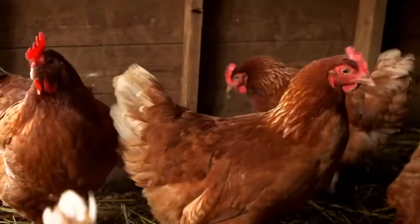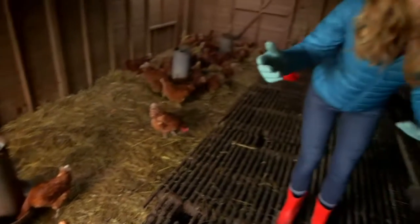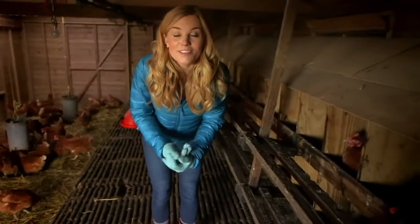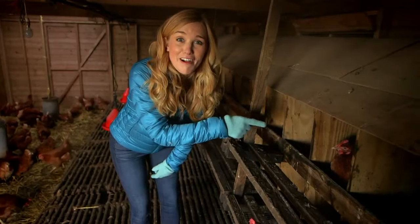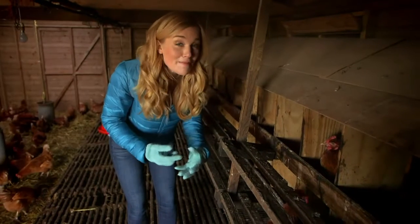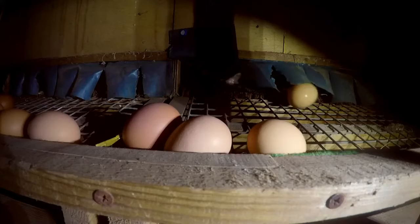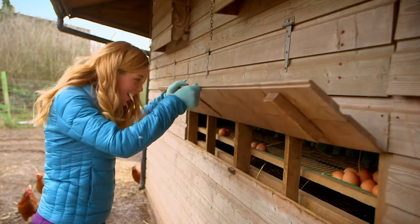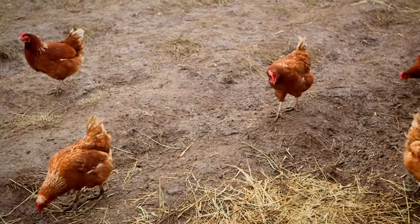Excuse me. Hello, girls. This is a chicken coop, and it's where the chickens live and lay their eggs. This chicken here is making some rather funny noises, so I think she might be about to lay an egg. Let's go round the side and see if we can find it. Oh, the chickens have been busy — look how many eggs they've laid! Aren't you clever, girls? Let's collect some of these and take them home.